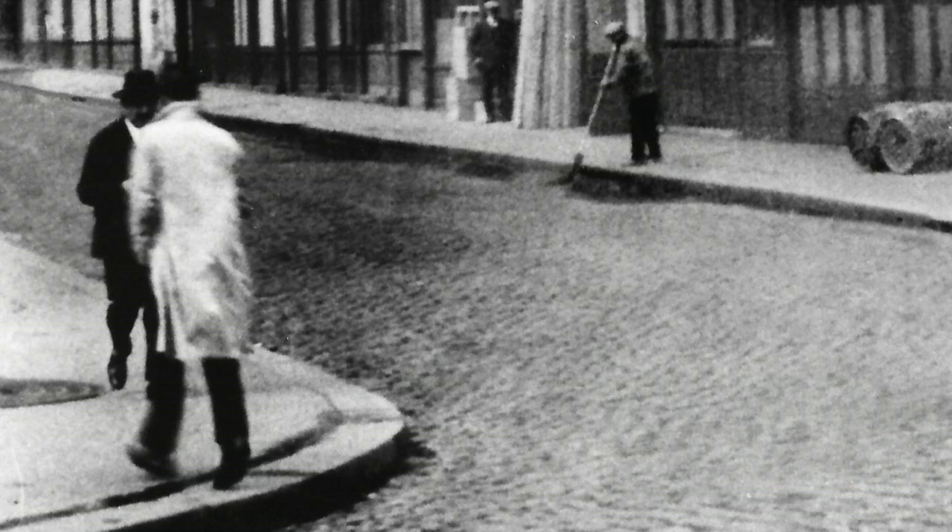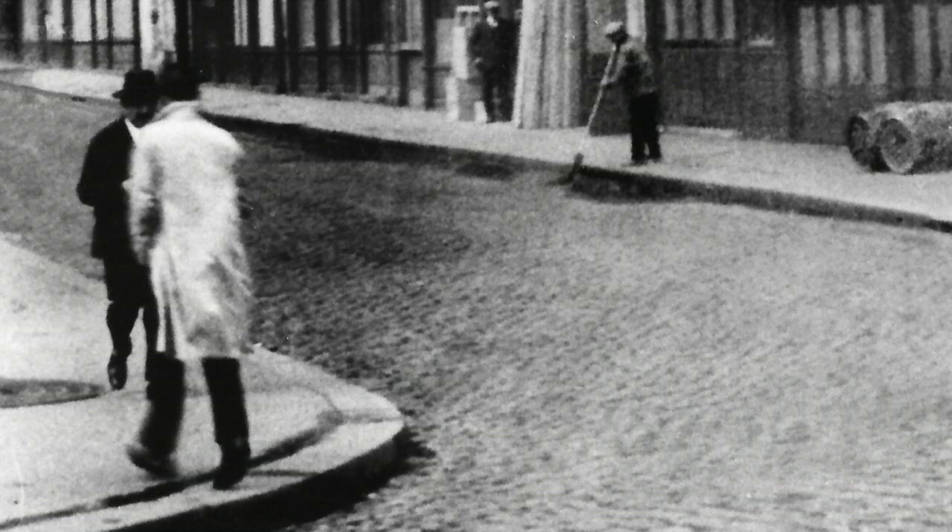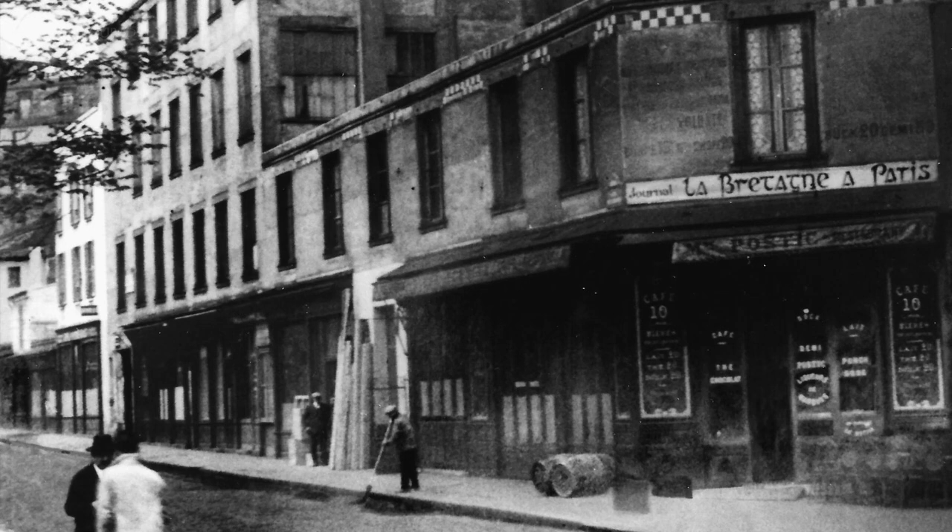And he thought the best way to do that was through painting. After the First World War, Mondrian came to settle in Paris, where he lived and worked in a squalid building in Montparnasse. But inside, his studio seemed to belong to a different world.